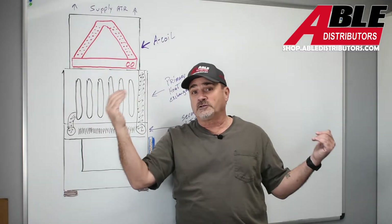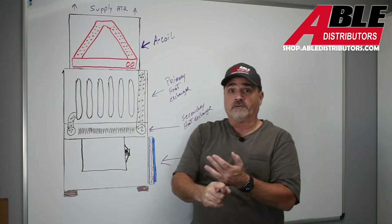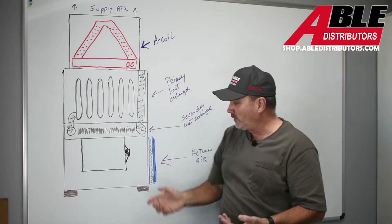So what can affect external static pressure? Everything. Whether the vents are closed, the ductwork is too small, the filter is too dense.